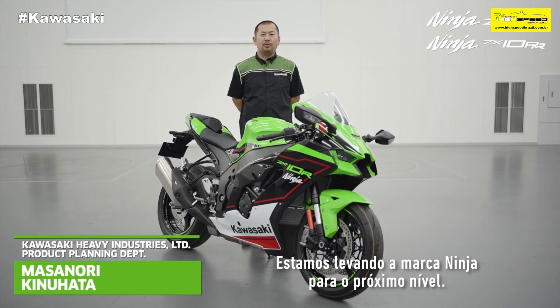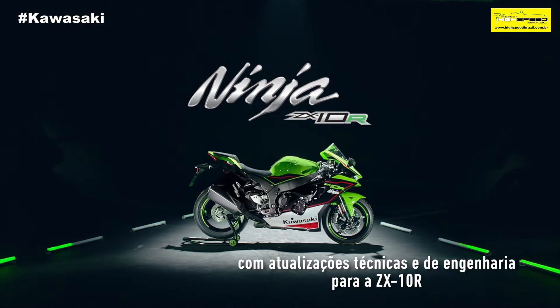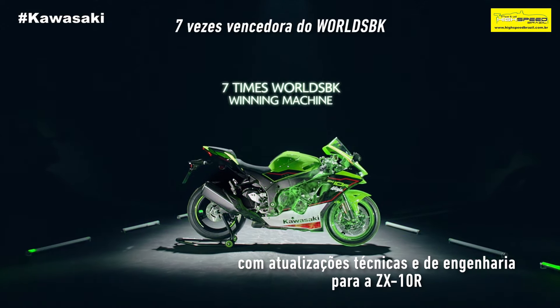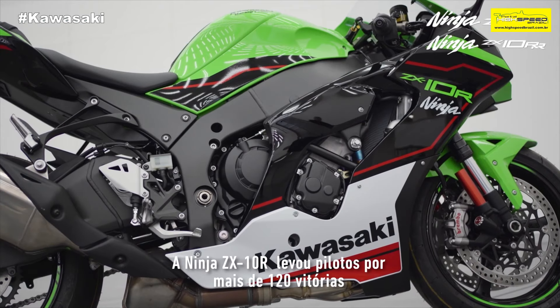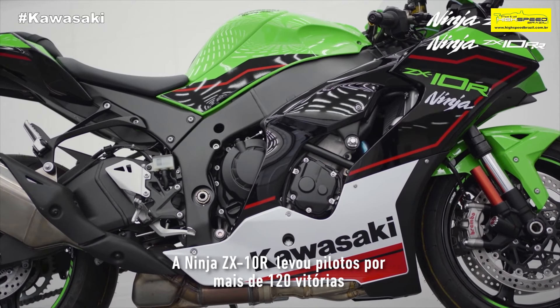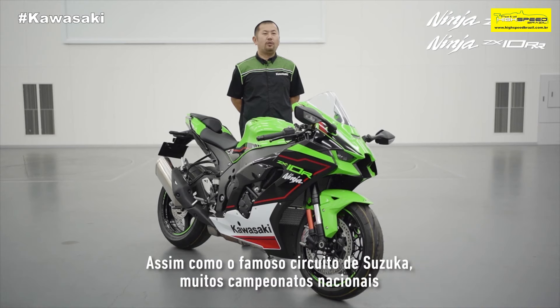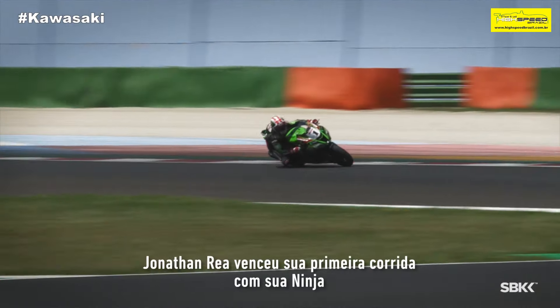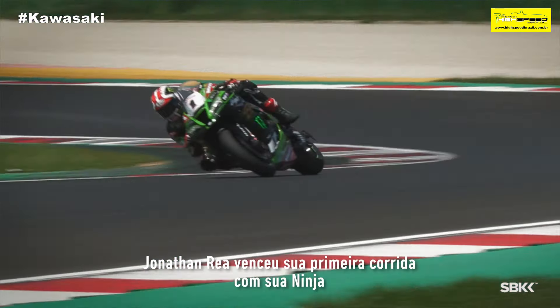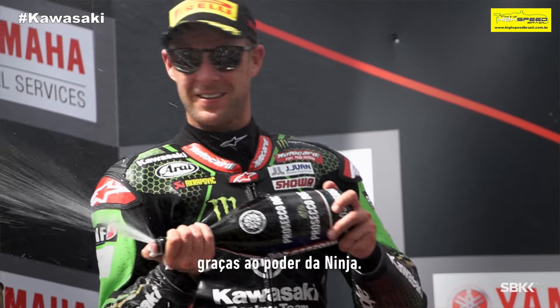We will take our Ninja brand to the next level with technical and engineering updates to both Ninja ZX-10R and Ninja ZX-10RR. The Ninja ZX-10R and RR have carried riders to over 120 wins in World Superbike races since 2011, as well as the world-famous Suzuki 8-hour race and many domestic championships such as the British Superbike Championship. Jonathan Ray won his first ever race on his Ninja and has won multi-world Superbike championships thanks to Ninja Power.